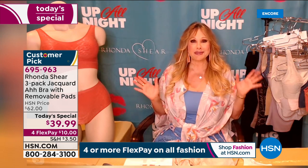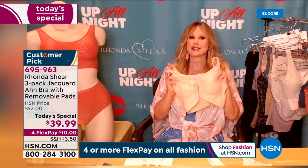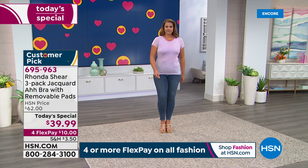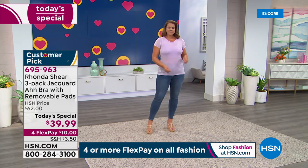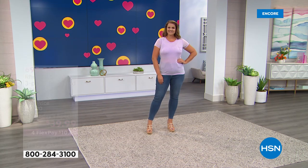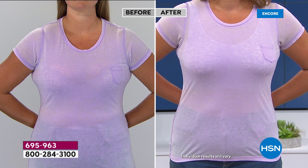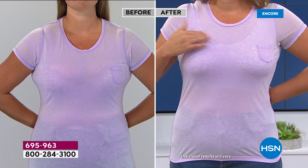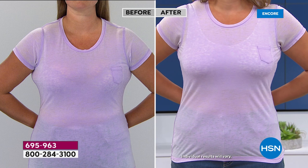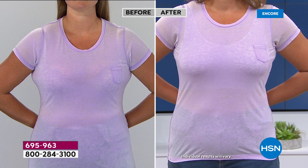Rhonda: "This bra gently gives the girls a nice natural look. It's soft — you can wear it with or without the pads. Ladies who wear a prosthesis can use it in this bra. The straps don't fall off your shoulders, your bust doesn't slip from underneath, the bra doesn't ride up in the back. If you could make a checklist of all the things you'd want a bra to do, this is it. Most bras are more than $40, but you can see how it brings the girls together and gives a nice shape."